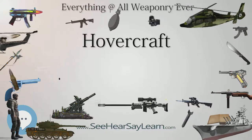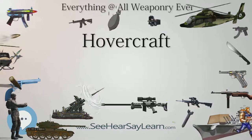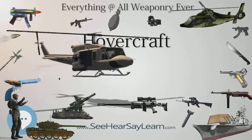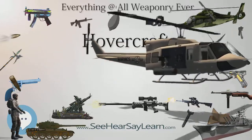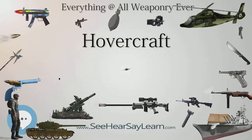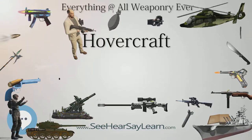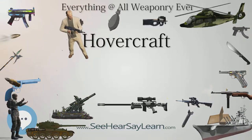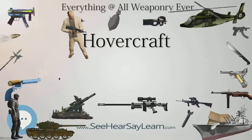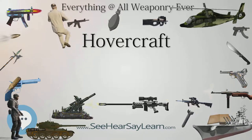The SR.N1 was powered by a 450hp Alvis Leonides engine powering a vertical fan in the middle of the craft. In addition to providing the lift air, a portion of the airflow was bled off into two channels on either side, which could be directed to provide thrust. In normal operation this extra airflow was directed rearward for forward thrust, and blew over two large vertical rudders for directional control. For low-speed maneuverability, the extra thrust could be directed fore or aft differentially for rotation.